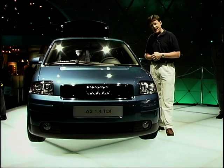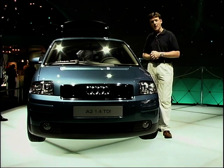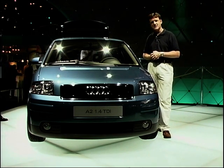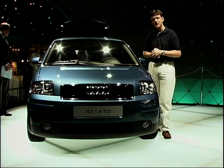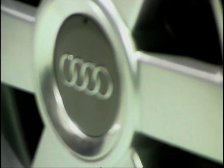Two 1.4 engines are available. There's a turbo diesel which produces some 66 miles to the gallon, and a 1.4 petrol engine which is still very economical — about 45 to the gallon from a 75 brake horsepower engine. Prices? Well, expect them to be competitive with the Mercedes A-Class, the car it's going to rival. This goes on sale in the summer of 2000.